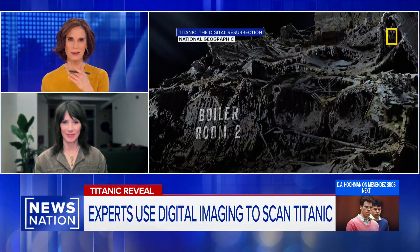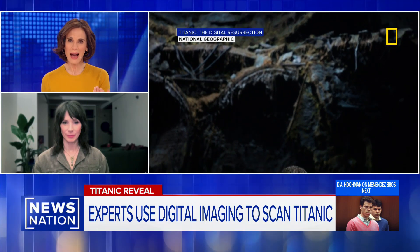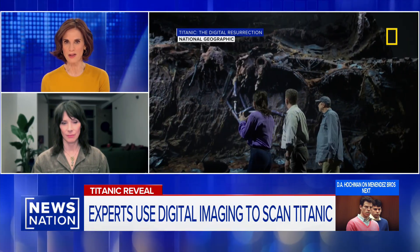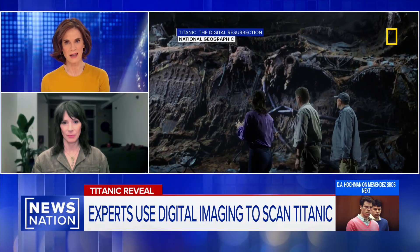Joining us now is Jennifer Hooper, a metallurgist featured in the documentary 'Titanic: The Digital Resurrection.' That's a big reveal — the engineers in the boiler room actually worked heroically to keep the power on as long as possible, even as the Titanic sank.